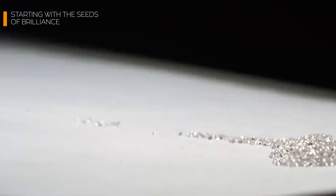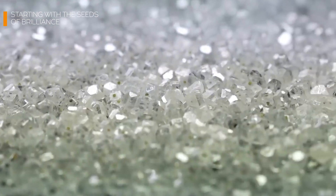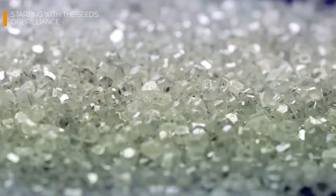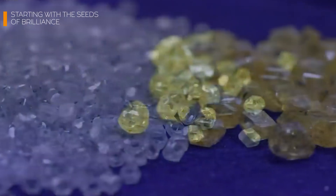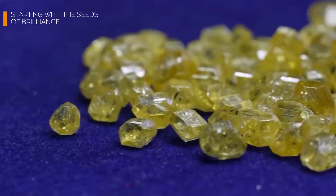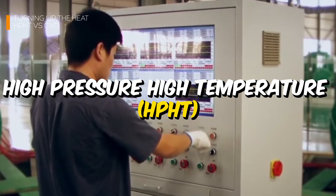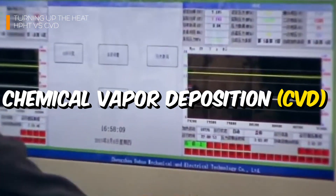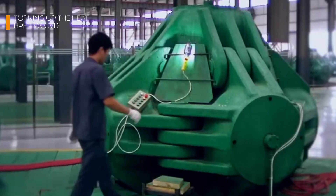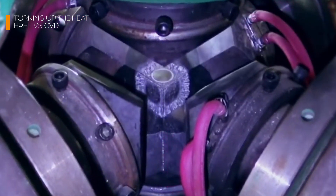But here's a question to ponder: if one seed can grow multiple diamonds, why isn't every diamond flawless and identical? The answer lies in what happens when these seeds face extreme conditions using one of two cutting-edge methods — HPHT or CVD. Both methods sound like they belong in a sci-fi thriller, and for good reason.